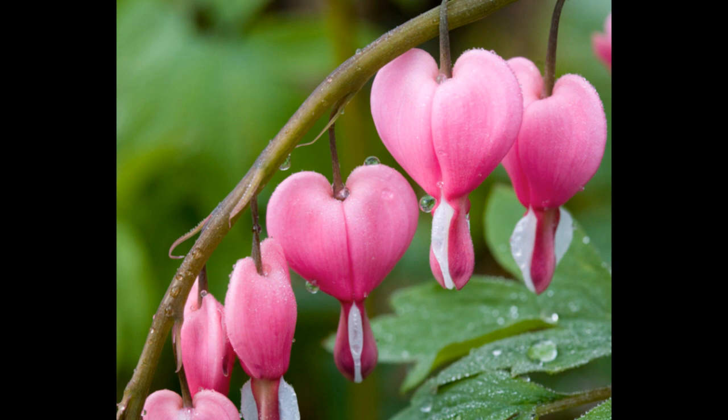And for the bleeding hearts, it was a combination of the heart shapes of the flower and the line of the blossoms hanging from the branch that caught my eye. The line, created by the arch of the branch, guides your eyes through the photo, and you notice all the flowers.